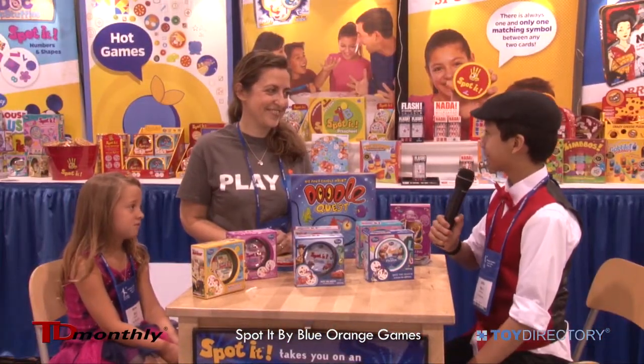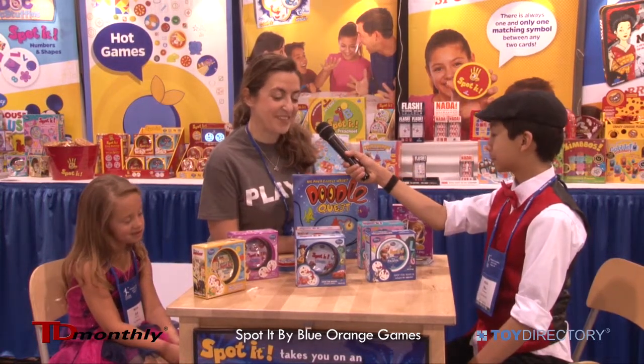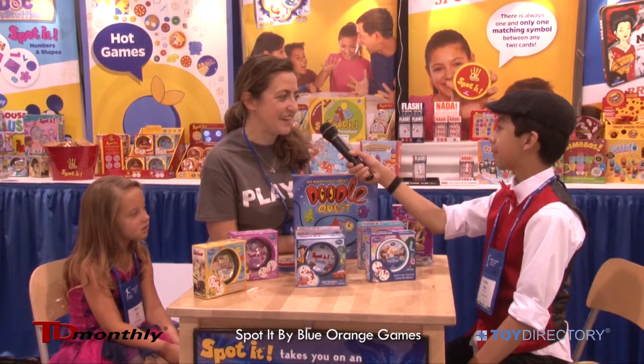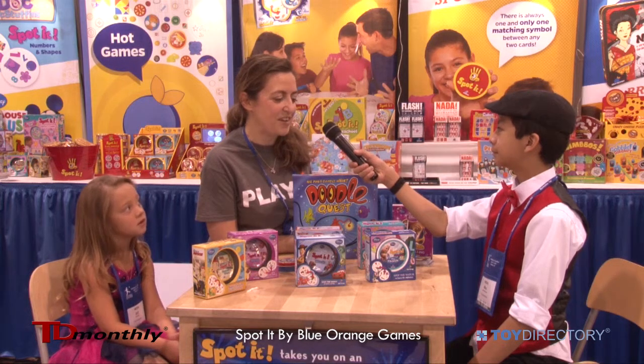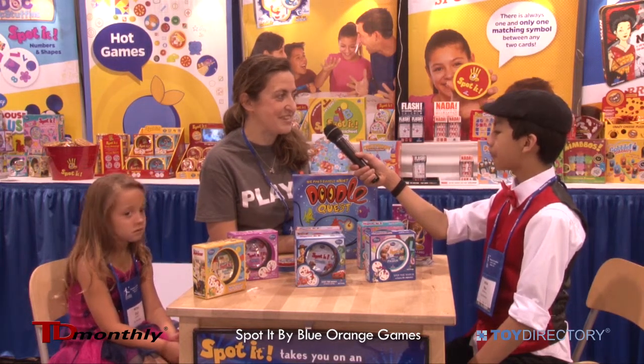So, how did you get the idea for the game? Well, I didn't get the idea. But someone calculated a mathematical formula so that on any two cards there is always one symbol in common. And for that to happen, you need 55 cards and 57 symbols.